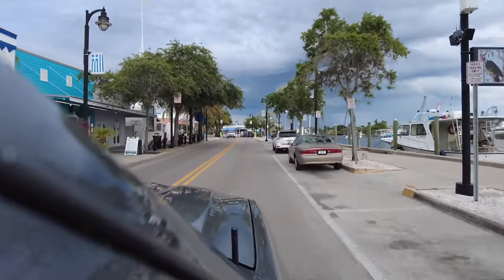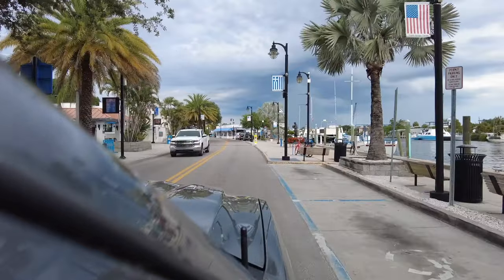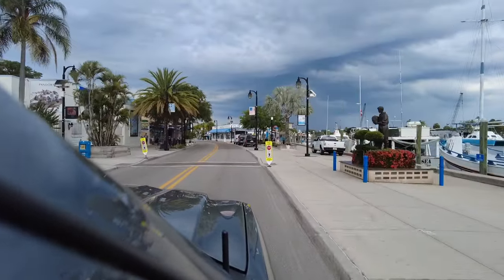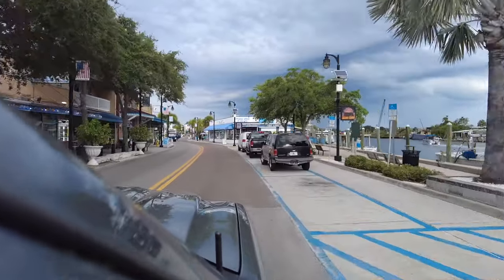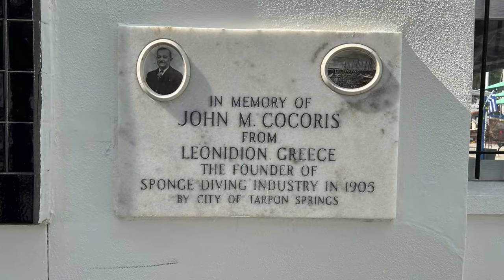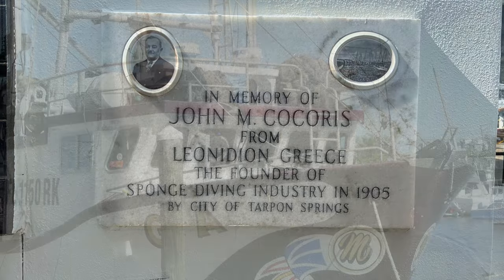Turning off U.S. Alt 19 onto the Dodecanese Boulevard takes you into the heart of the sponge docks. It was here that America's sponging history was born and still lives. In the 1880s, John Chaney founded the first sponge business, but it was in 1905 that John Cocoris introduced a technique of sponge diving from his native Greece. The sponge industry soon became one of the leading maritime industries in Florida and the most important business in Tarpon Springs.